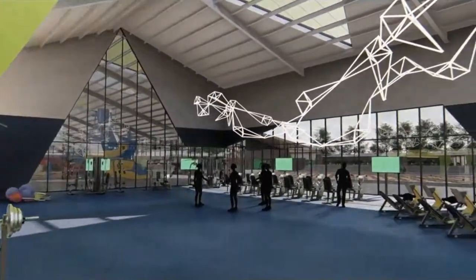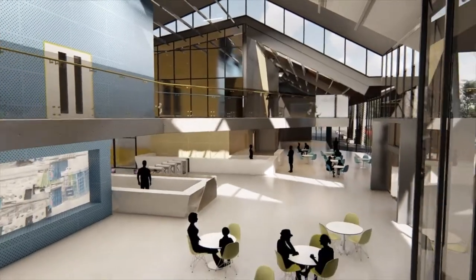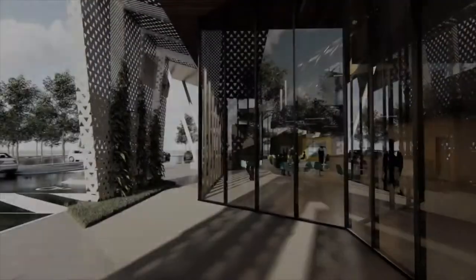The centre is also designed as a meeting place for the community with many multipurpose spaces, cafe and meeting areas associated with the entry.